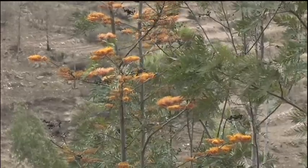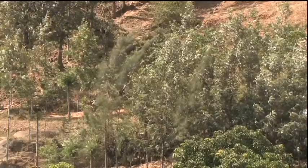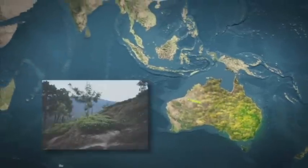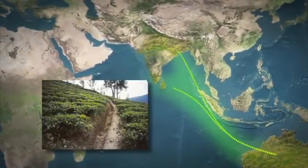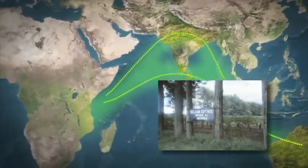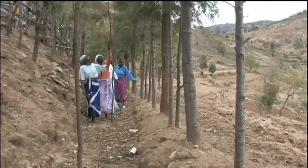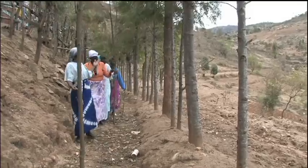But what explains this phenomenon? After all, Grevillea is not indigenous. Its roots are in Australia, and it made its long trek through India and Sri Lanka as a shade tree for tea, to Africa, where it protected both coffee and tea plantations from the sun. Now the enthusiasm for Grevillea is rapidly spreading throughout East Africa and beyond.